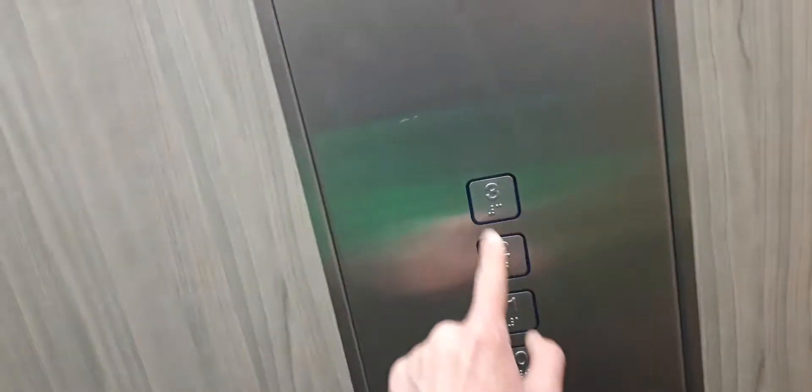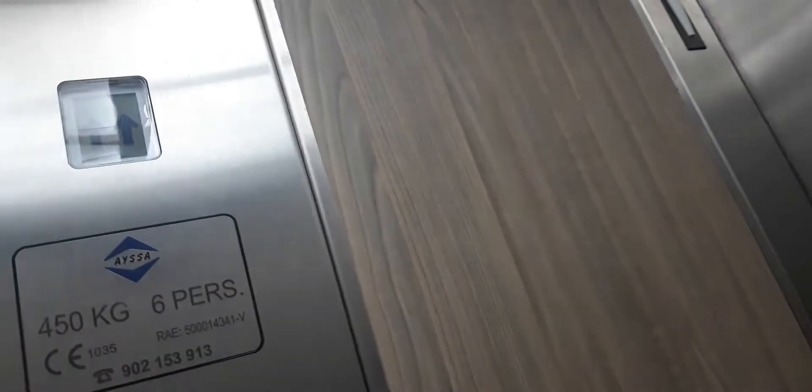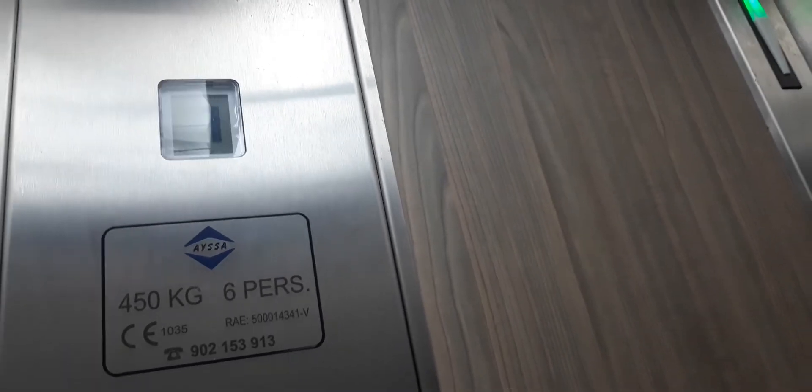Now let's go to the third floor. The capacity is 450 kilos. The serial number is 5-0-0-0-14-341V. That's the building. The inspection is May of 2023. That's the Aplus.